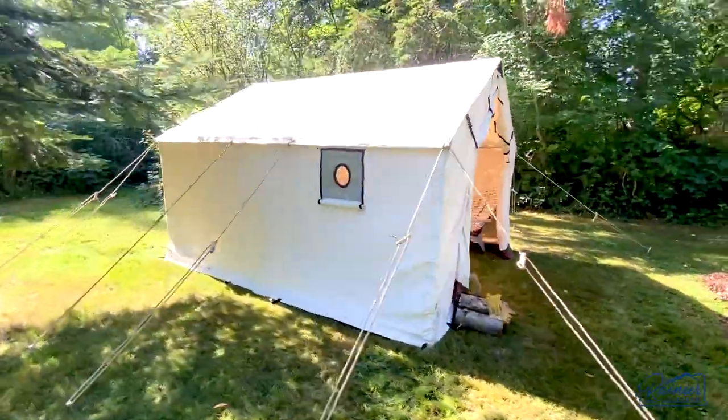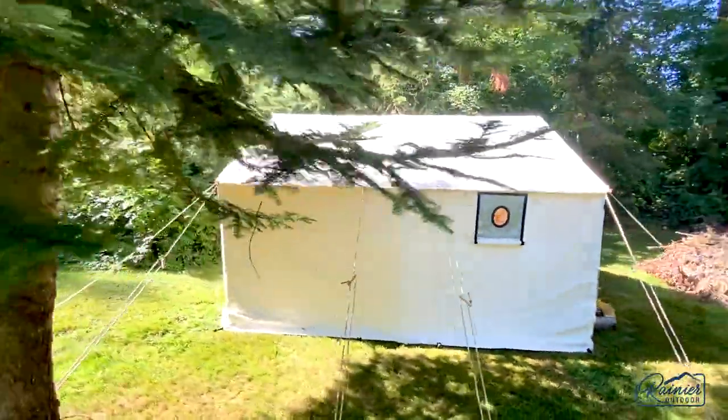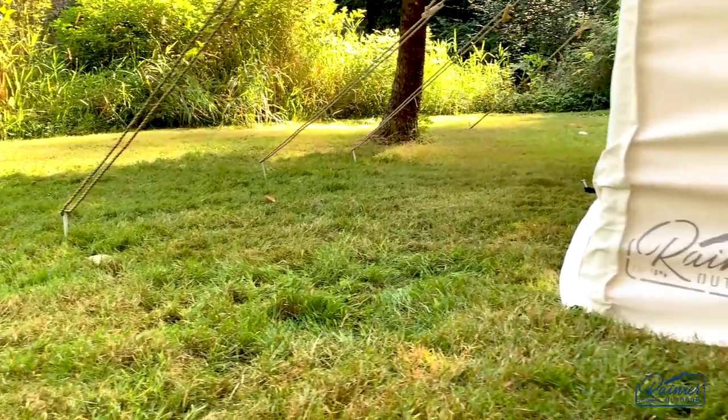The Centennial wall tent is the last wall tent you'll ever buy. We put together a quick video to demonstrate the features of this wall tent that are unique to Rainier Outdoor.